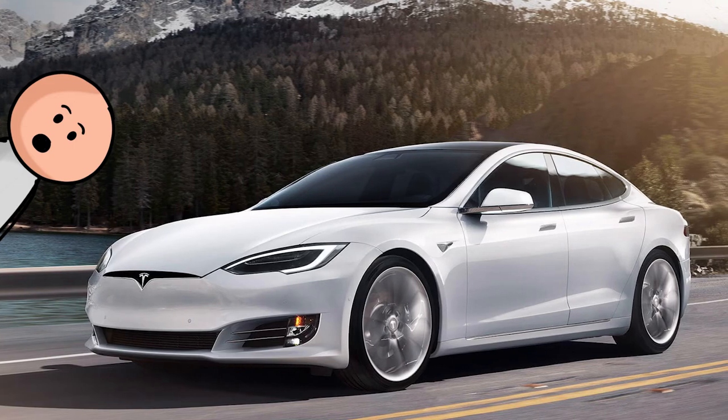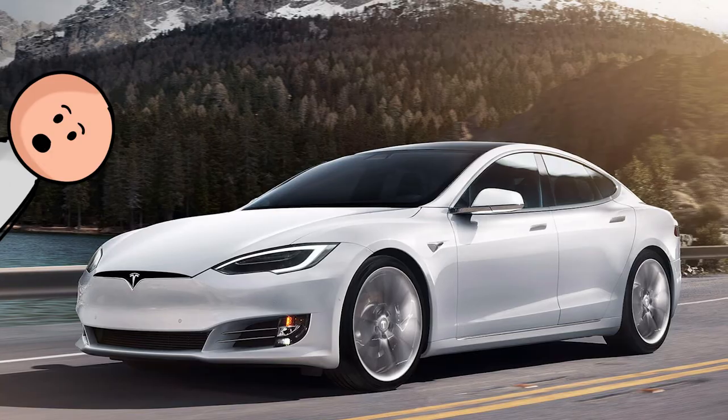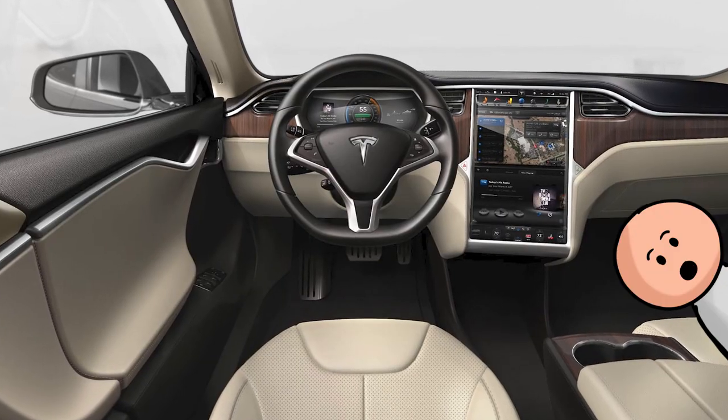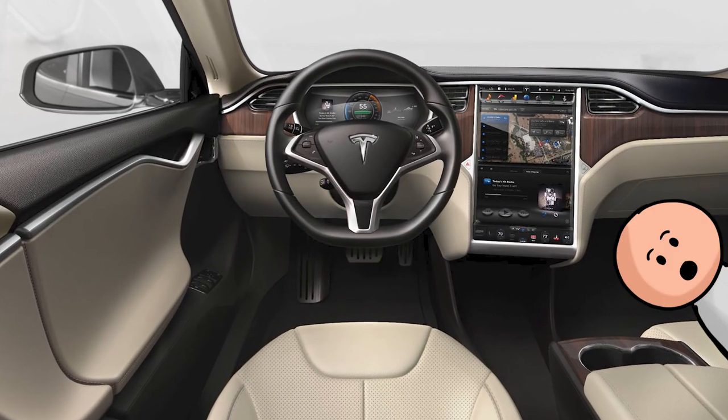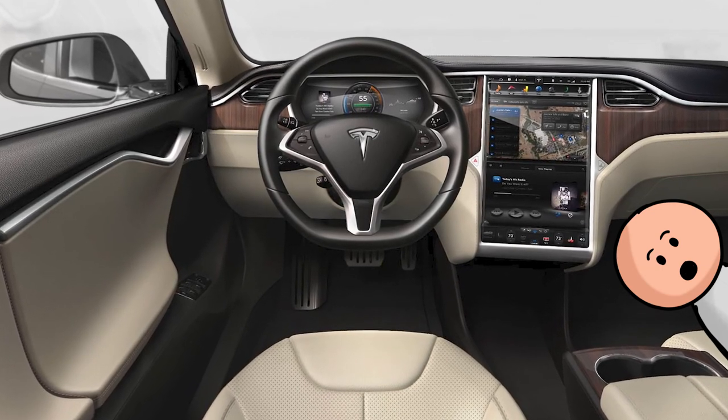Number 30, the Tesla Model S. Love them or hate them, Elon Musk has an eye for cool interiors. The gauge cluster is digital, and the entire center dash is occupied by a massive touchscreen that controls everything from navigation to climate control.